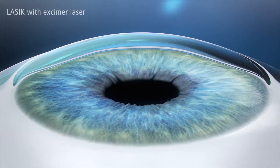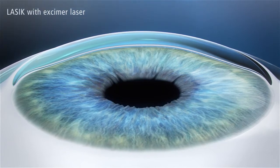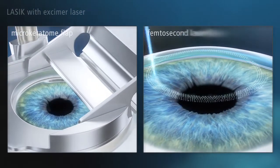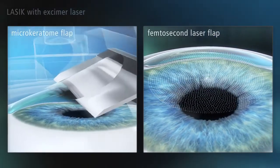LASIK is the second generation of laser vision correction. Unlike PRK and SMILE, LASIK is flap surgery. Here, a mechanical cutting device, a microkeratome, or a femtosecond laser system is used to create a flap in the cornea.